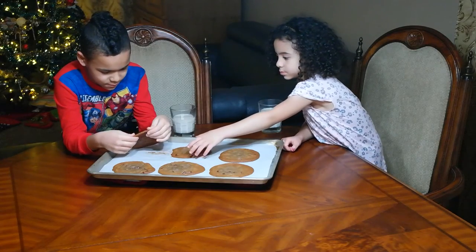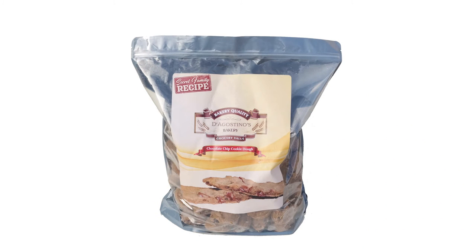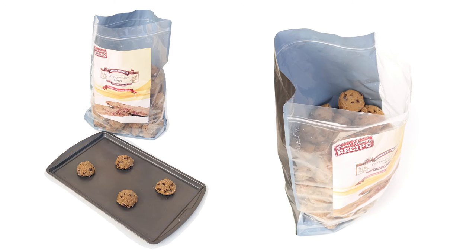Effortlessly serve dozens to your family and friends around the holidays or at events. Each large bag contains 85 extra-large 2.5-ounce frozen cookie dough rounds. A bag weighs over 13 pounds, which will easily fit in your freezer.